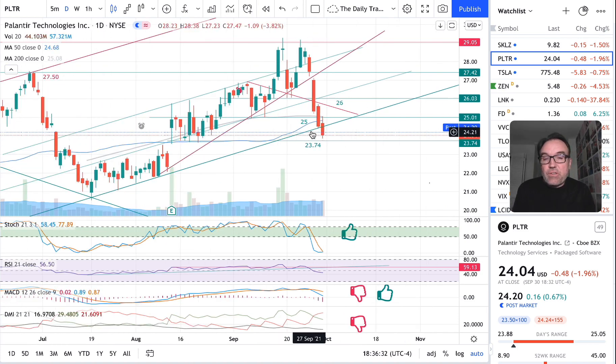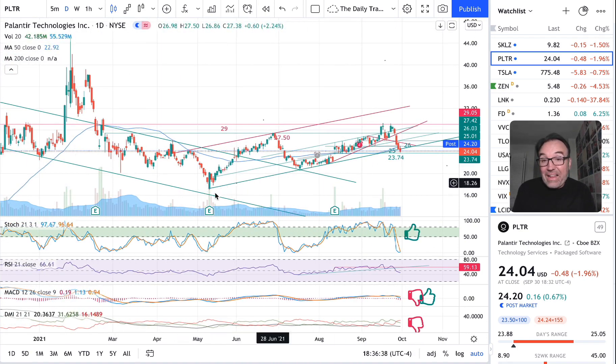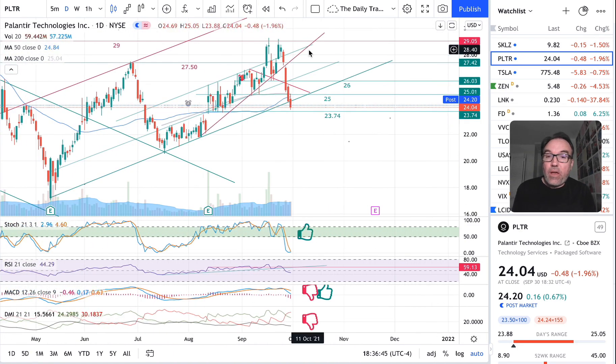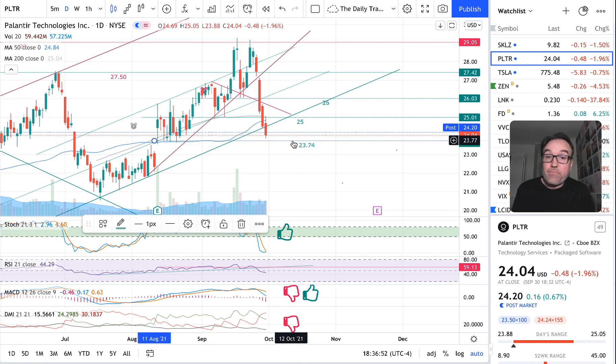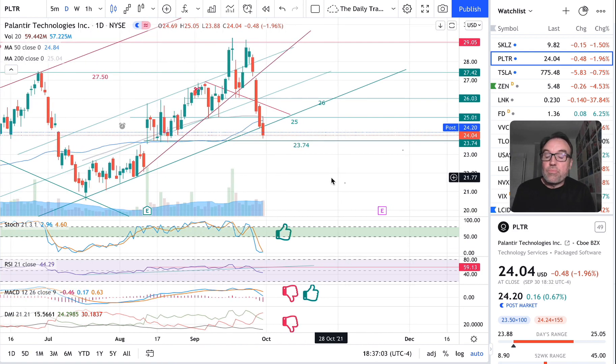Yesterday, the stock was laying on this nice channel support that we have been following for a while — since May 12th. Well, this channel support has now been broken. This support has been broken and we are on our way to $23.74. So the big question is: is $23.74 going to hold or not? That's the big question that we might have an answer for tomorrow.